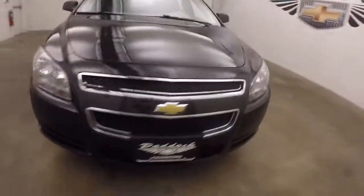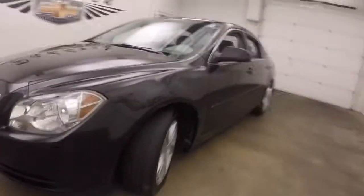2012 Chevy Malibu, nice black granite paint, steel wheels with silver covers — walk around the back.